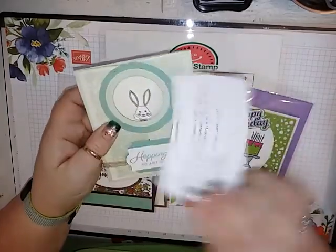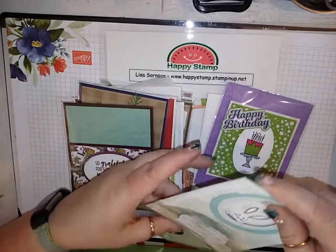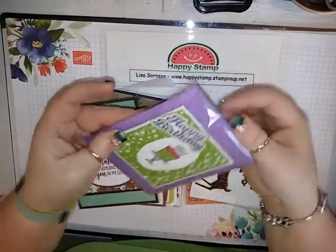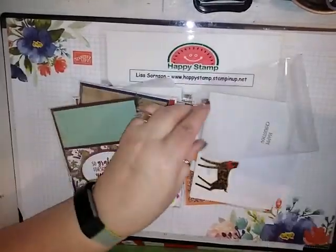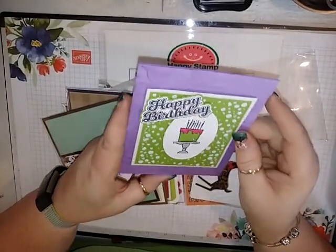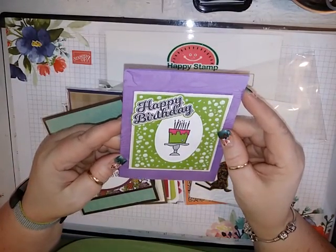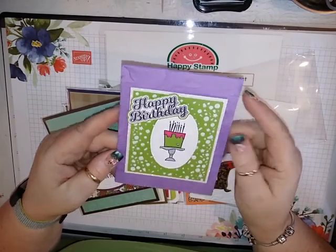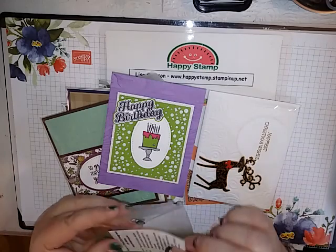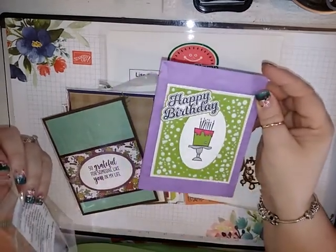Miss Roberta made that one — so cute. And this one is from Kathy Williams. Oh my goodness, look at how detailed. I don't think we have a punch for that — maybe she fussy cut it, and if she did she is amazing. But I know she is our scan-and-cut guru, so I'm wondering if she did that on her scan-and-cut. Because that is absolutely gorgeous — I love it.